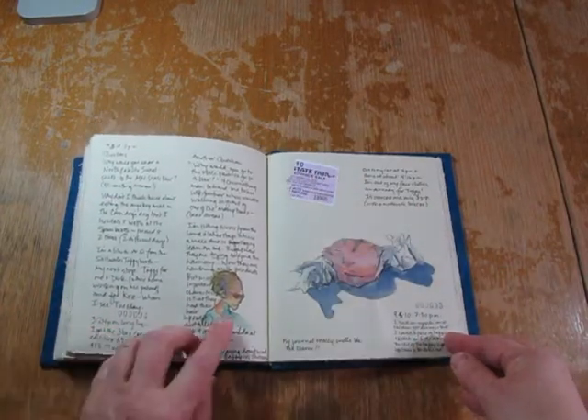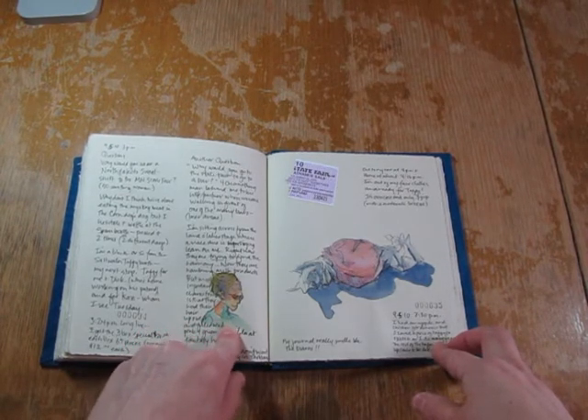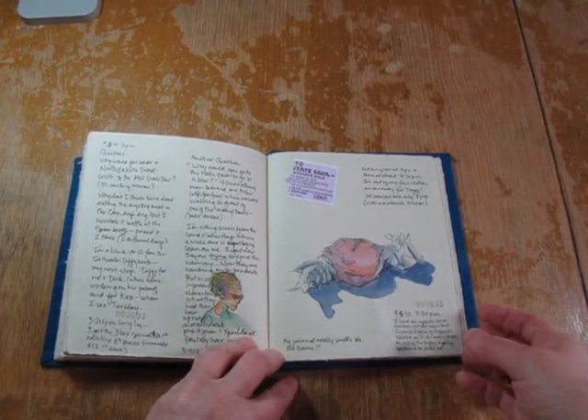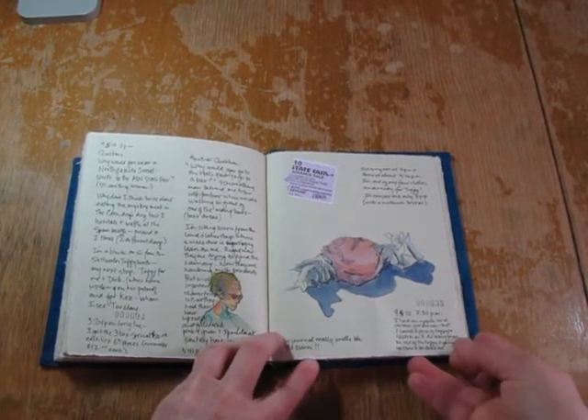And then this was my last sketch at the fair. One of the singers at a bandstand-type stage had fantasy hair where they put colors and glitter in their hair. And this I drew was one of my saltwater taffy pieces when I got home from the fair.